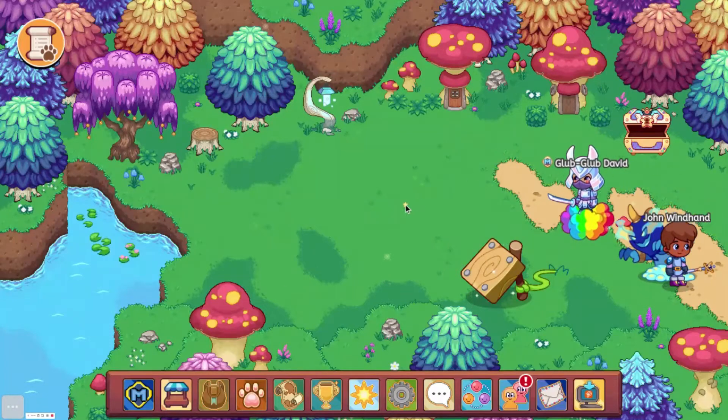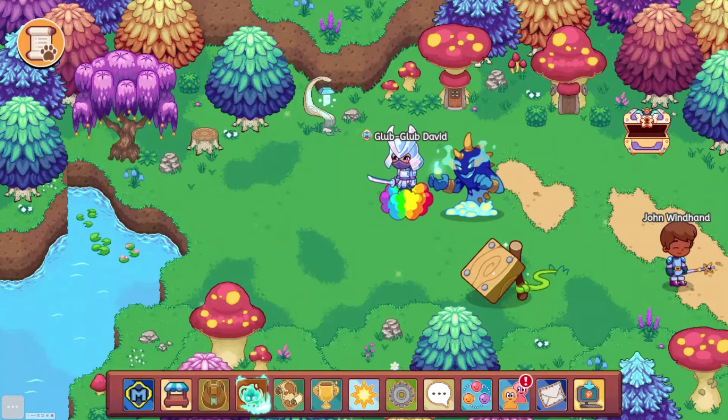Hey guys, welcome back to the channel. Today I'm going to be talking about the 10 best wands in Prodigy, so let's get into the video.